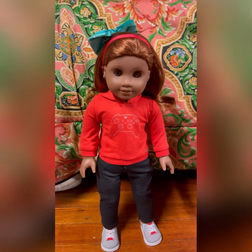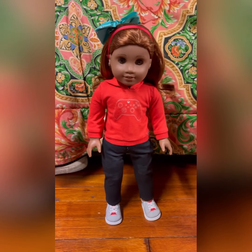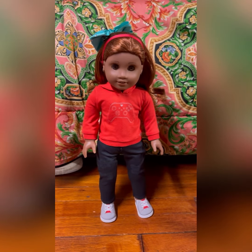We'll have to change her bow, but you guys get the idea. I love the outfit on her and I highly recommend it. I will see you guys in my next video.